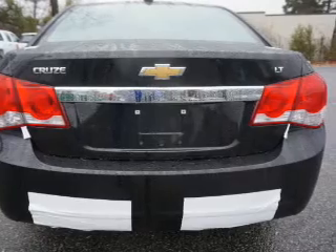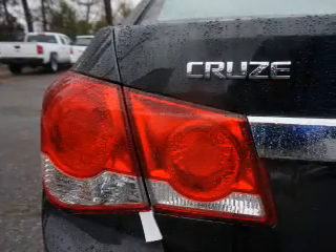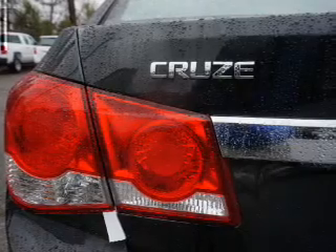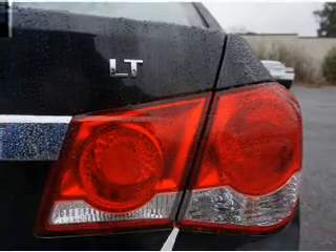Inside you'll find an adjustable tilt steering wheel, cruise control, a trip computer, air conditioning, power door locks, power steering, and AM-FM stereo.